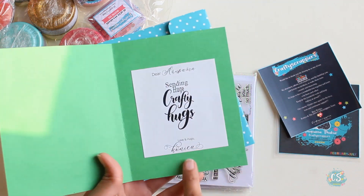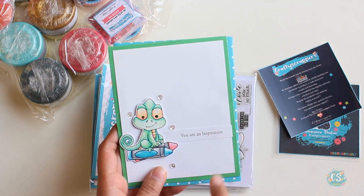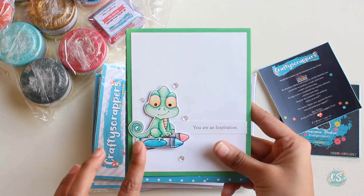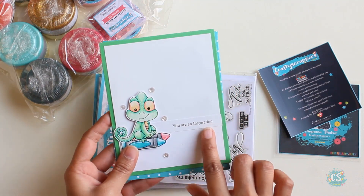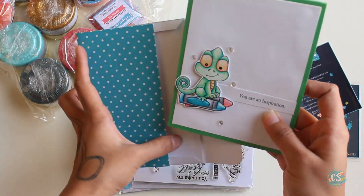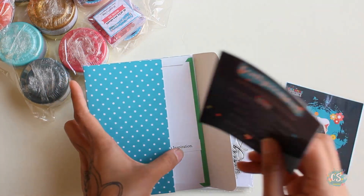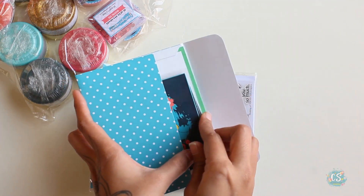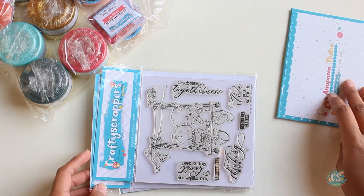And here we have this pretty handmade card — this is handmade by Konika herself. Look at this, isn't it pretty? It's a cute chameleon and it says 'You are an inspiration.' How pretty! Thank you, Konika, for this handmade card — I love it.